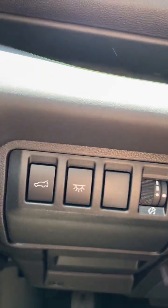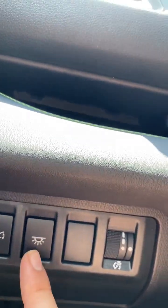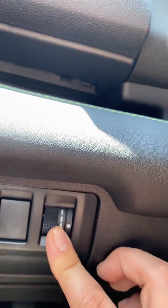Down below here we have the button to open and close your trunk, cabin lights which will turn on all of the lights inside the vehicle, and this controls the brightness of your dash.